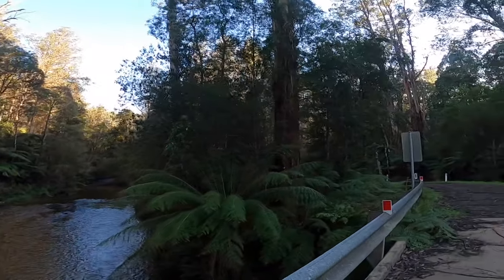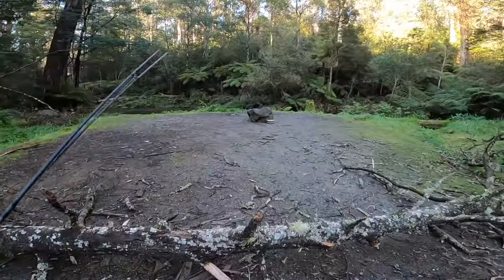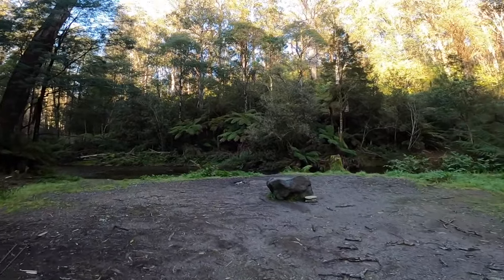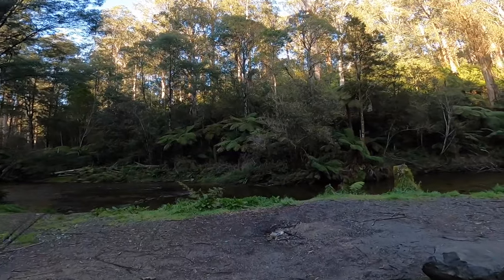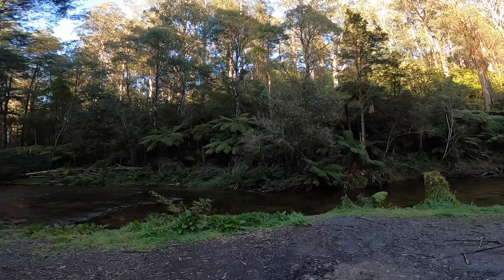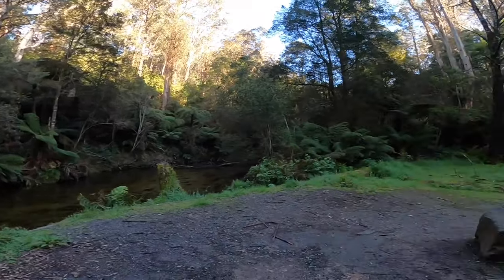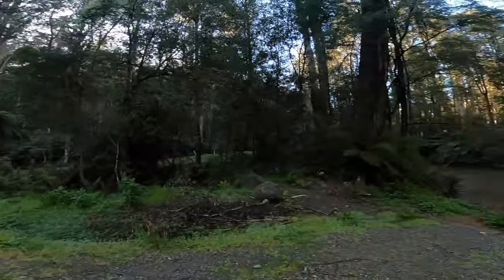There's a little campsite just here. We'll just walk over to it — be dodging this fallen tree, no one's cleared it. I don't think anyone's been here for a little while. I was sort of thinking maybe not to fish this spot because it'd be the first spot accessible from the car and I thought people would have fished it already, but I'm going to give it a go.